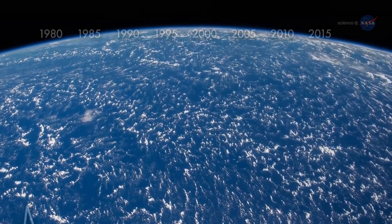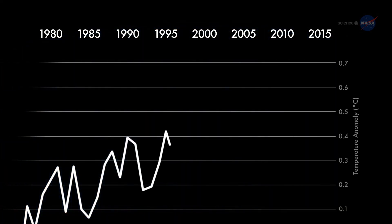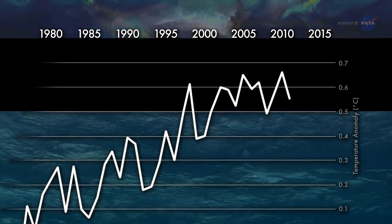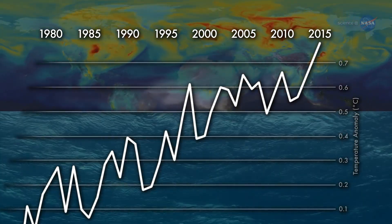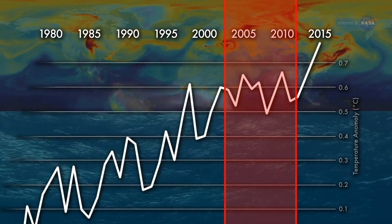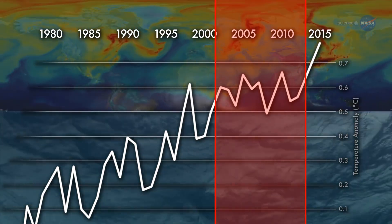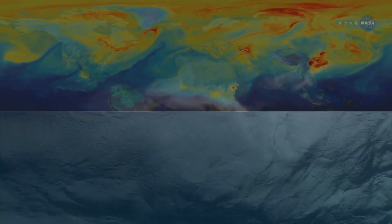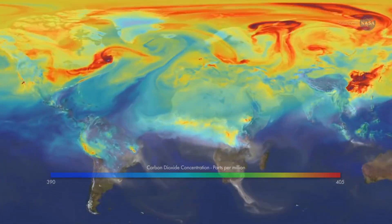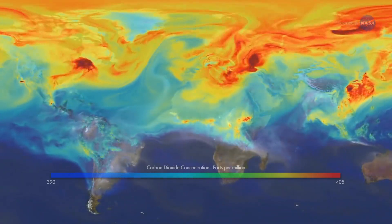For much of the past decade, a puzzle has confounded the climate science community. Nearly every measure of climate change — from the rising level of the seas to the mounting concentrations of CO2 in the atmosphere — show a warming world. Yet from about 2003 to 2012, global surface temperatures appear to level off in what some call the hiatus. The disconnect between rising levels of CO2 and warming surface air temperatures raised the question: where was the heat going?